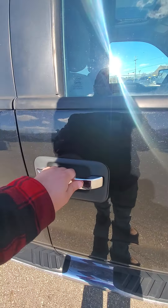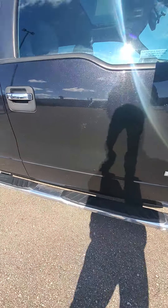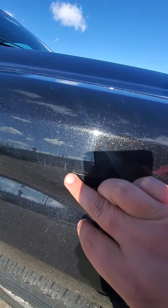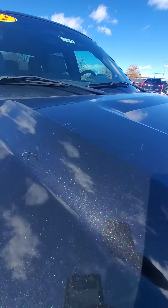This door should open because the locks are unlocked. Got a couple light scuffs here and a couple on the hood.